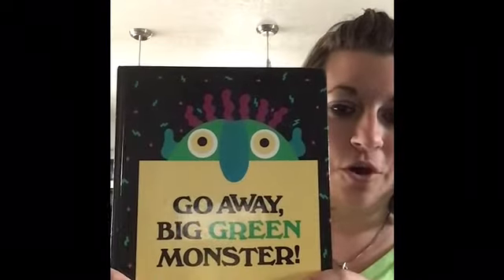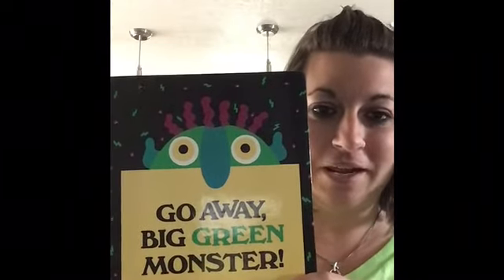Hi Cave Four friends! I decided I'm going to read a book to you today. It is one of my favorites. I loved this book when I was little, so hopefully you'll like it too. It is called Go Away, Big Green Monster.